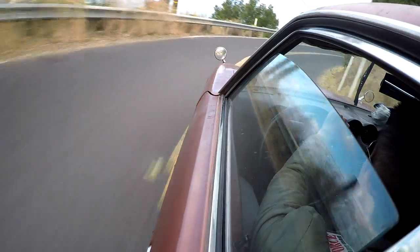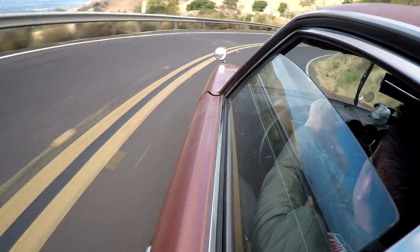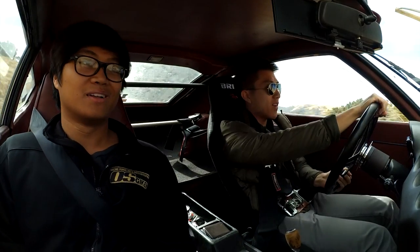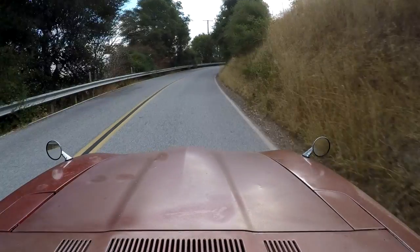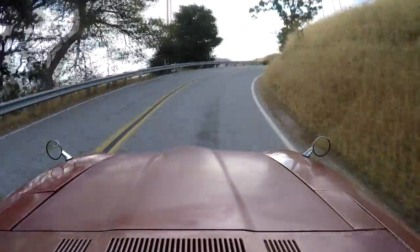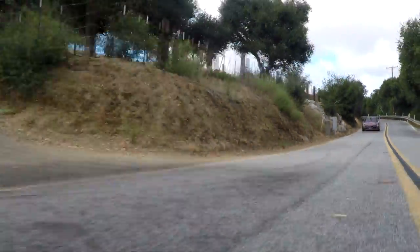A little bit of understeer there — these tires aren't the best. I would love to grab a set of R-compound tires; this car would be on rails. But it doesn't have enough power to really overpower the rear end, so actually these shittier tires do make it a little more exciting to drive. You don't want a car that has way more grip than power — that just makes it a little dull.